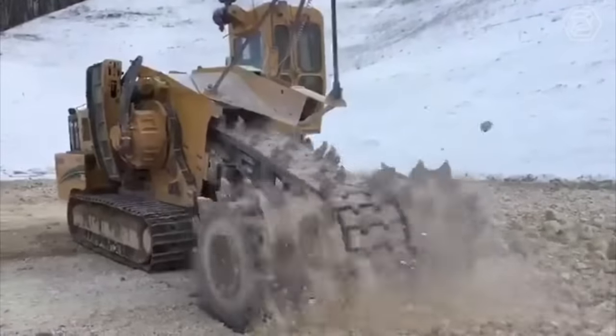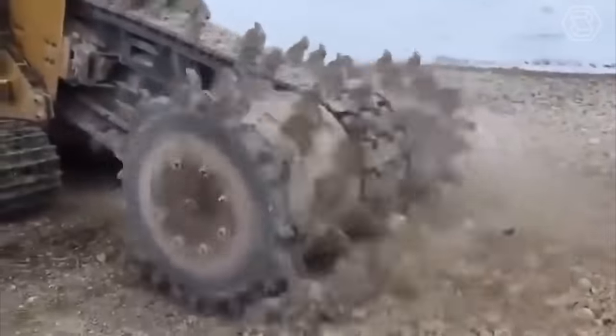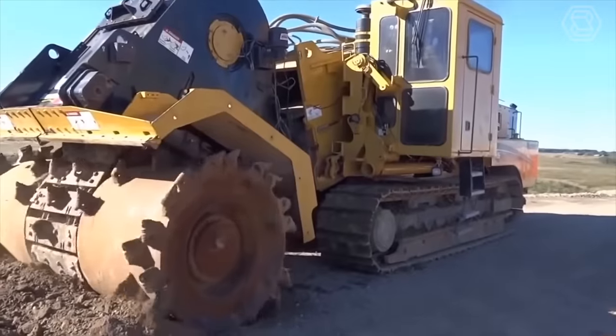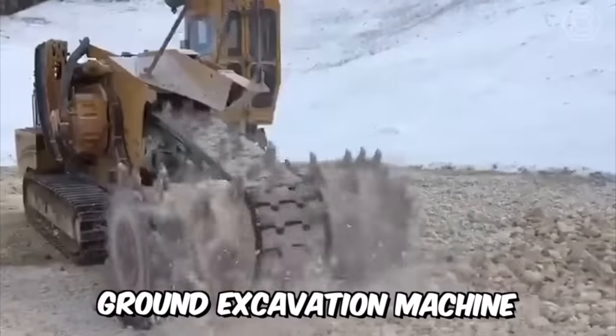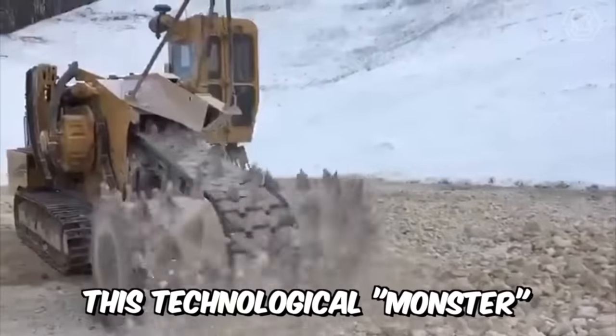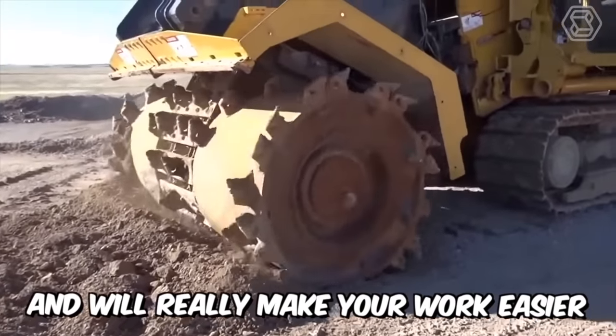Do you need to work efficiently on an open-cut mining operation or prepare a construction site for further work? Or maybe you need to remove an old road surface or reclaim land? The terrain leveler ground excavation machine is ideally suited for this job — this technological monster will certainly break through almost any surface and will really make your work easier.